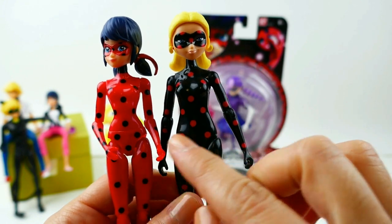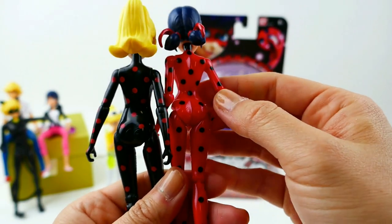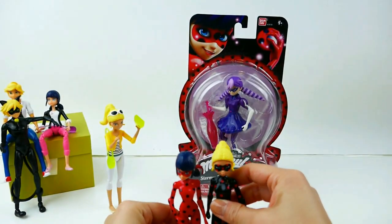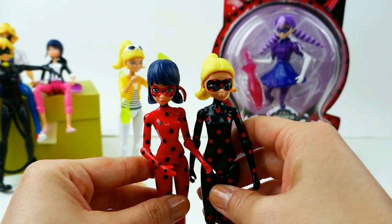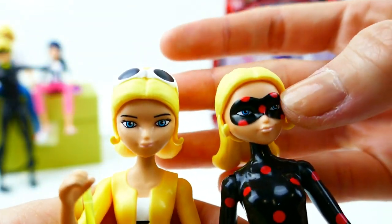Anti-Bug looks like she has a more normal waist — I guess it's a new mold so it doesn't look so strange with such a narrow waist. Otherwise the bodies look pretty much the same, and Anti-Bug might be a little bit taller. Here's a close-up of them standing next to each other — it does look like Anti-Bug is slightly taller than Ladybug. As opposites they look pretty cool. Chloe and Anti-Bug look identical except for the mask over her face.